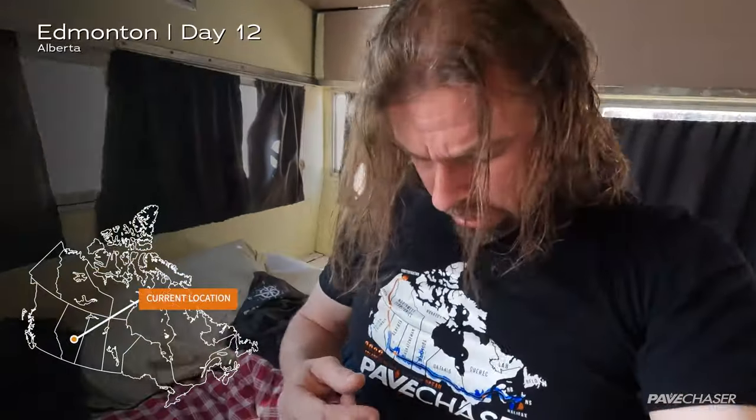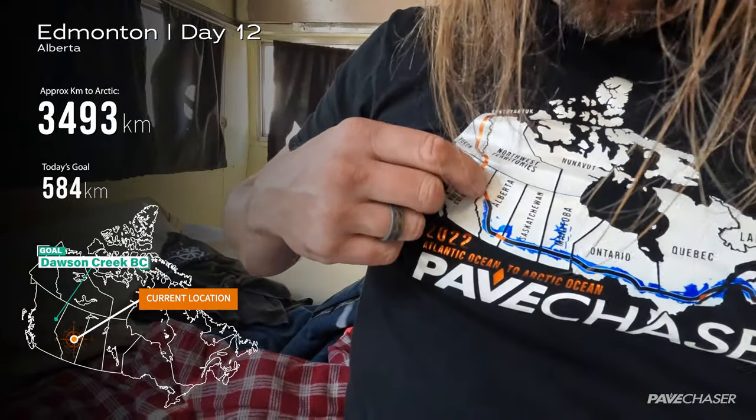We ended up getting the tires changed last night. I got spoiled — I was able to spend the night in a camper, had a nice shower this morning, and we washed all our clothes so everything is fresh and clean. We're going to go get the bikes and leave this morning. We made it to Edmonton, only about three or four hundred kilometers yesterday. Today we're hoping to get to Dawson Creek, which will put us into BC. Weather looks good, so time to go.